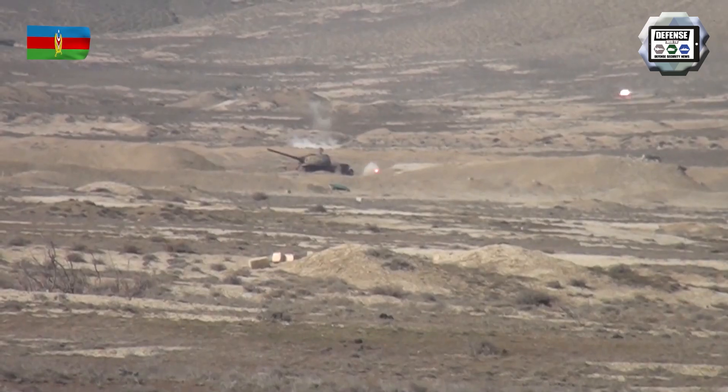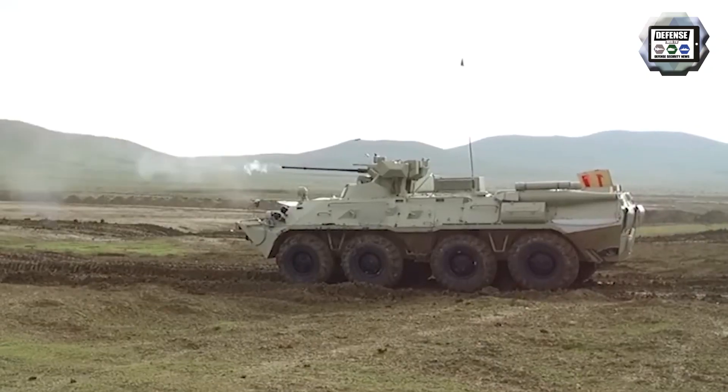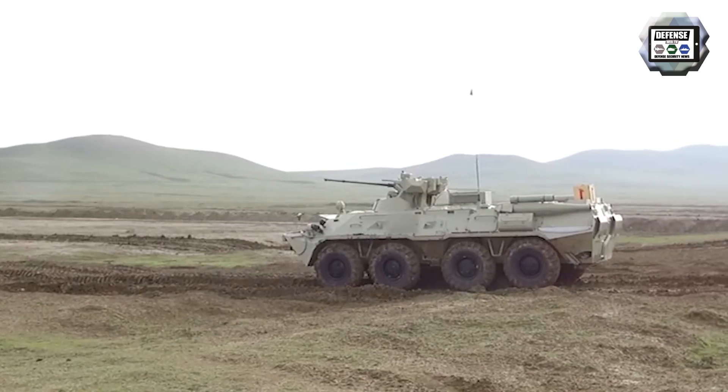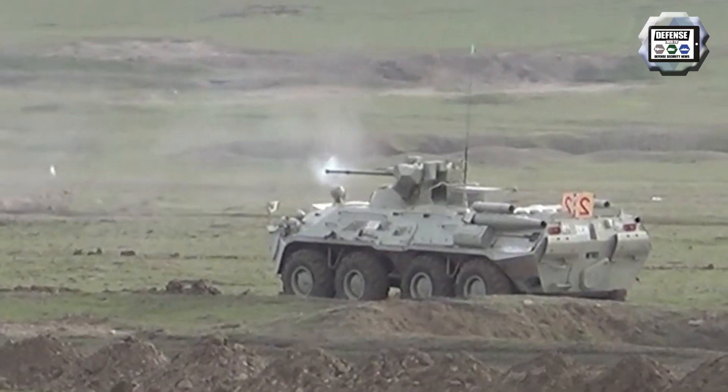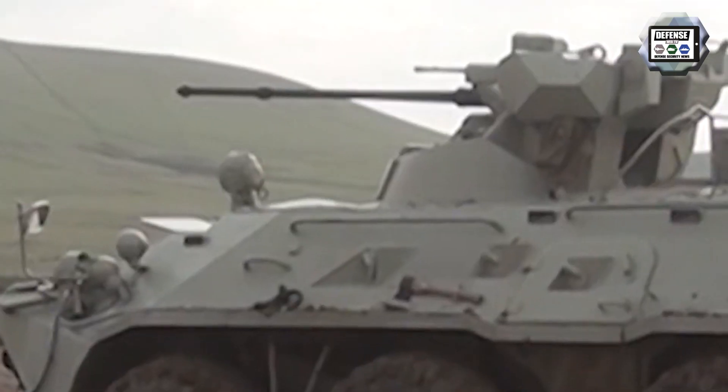The BTR-82A is fitted with a one-man turret armed with one 2A72 30mm cannon coupled with a 7.62mm machine gun. It has a crew of 3 and can accommodate 7 soldiers.